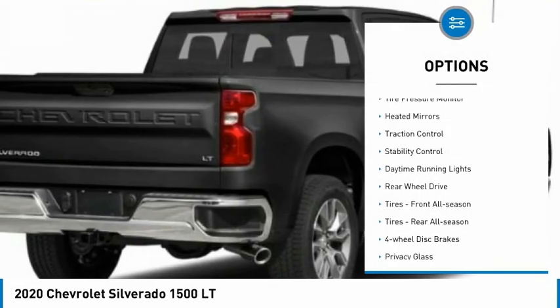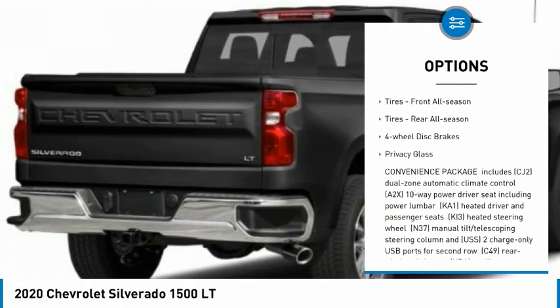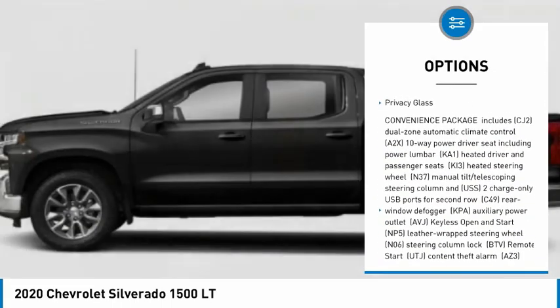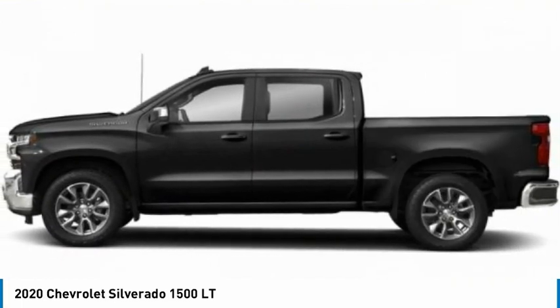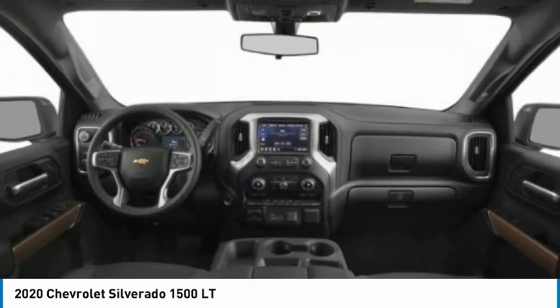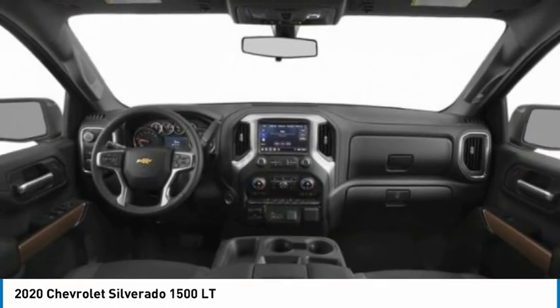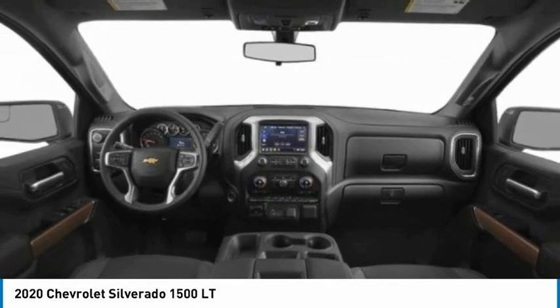Here are some of this vehicle's great options: tire pressure monitor, heated mirrors, traction control, stability control, daytime running lights, rear-wheel drive tires, front all-season tires, rear all-season, four-wheel disc brakes, and privacy glass. This vehicle offers reliability and good looks at a great price.